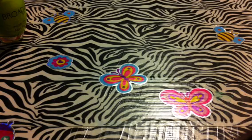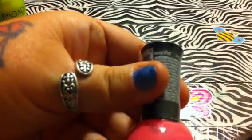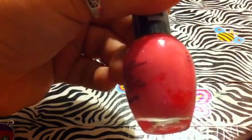The first color I have is called Jenny's Pout — or Pot, something like that. Number 44. And it's just a creamy pink. Very pretty.